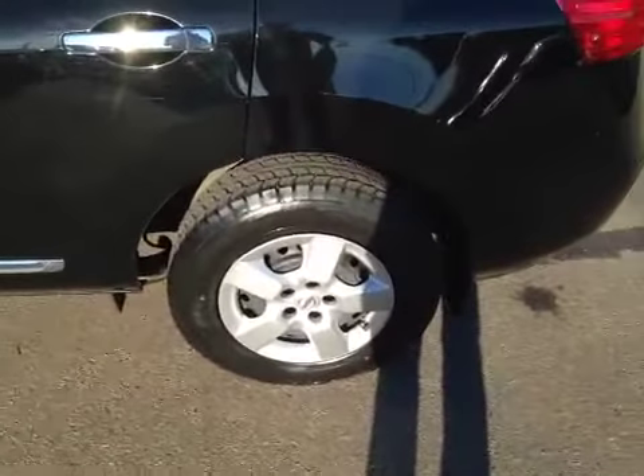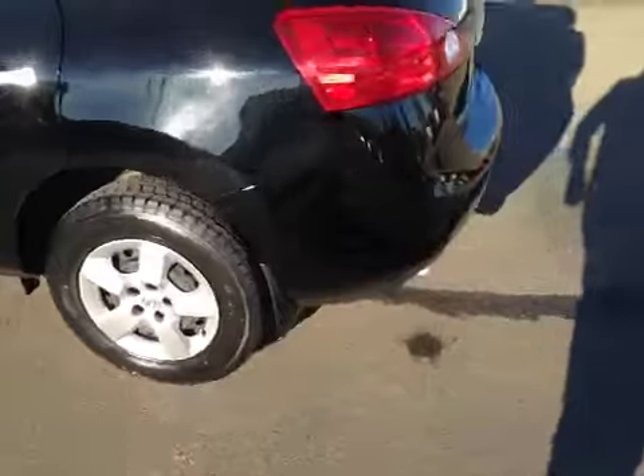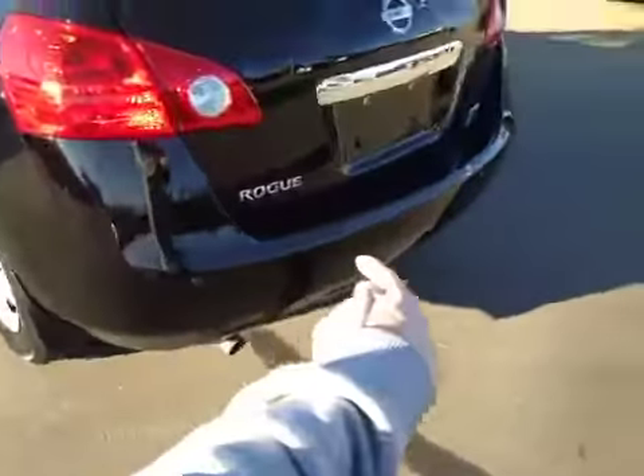At the back of the vehicle here we have our all-season tires sitting on 16 inch rims. As you come around the back of the vehicle here you can also see rear parking sensors all along the bottom bumper.